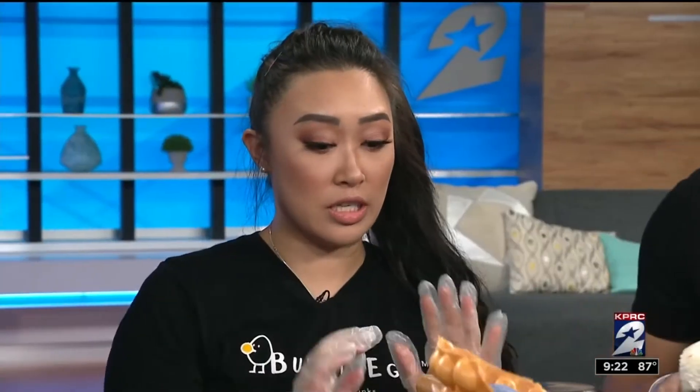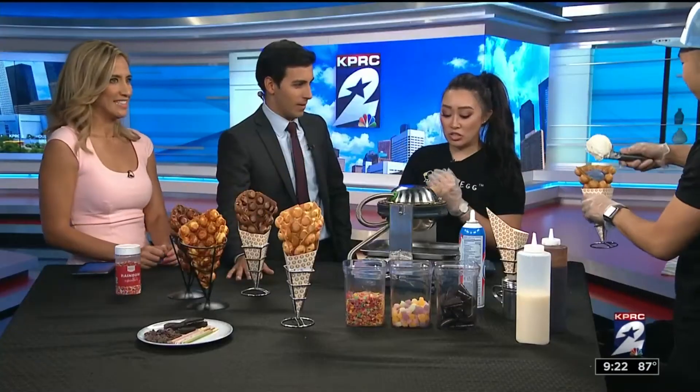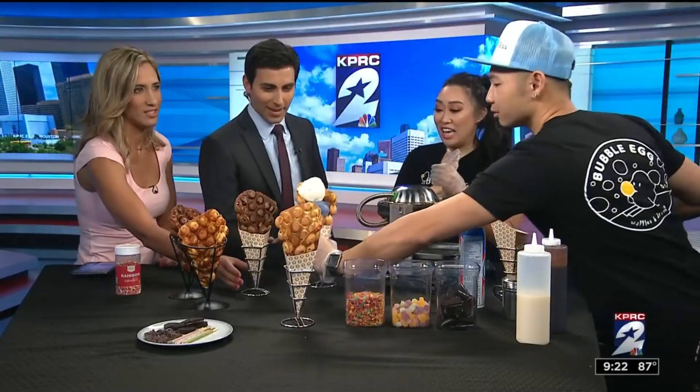This is the machine that we use to bake all of our waffles. This machine specializes in baking our egg waffles. It takes about three minutes to bake one, so we made some already for you guys — they are warm. They look so good.